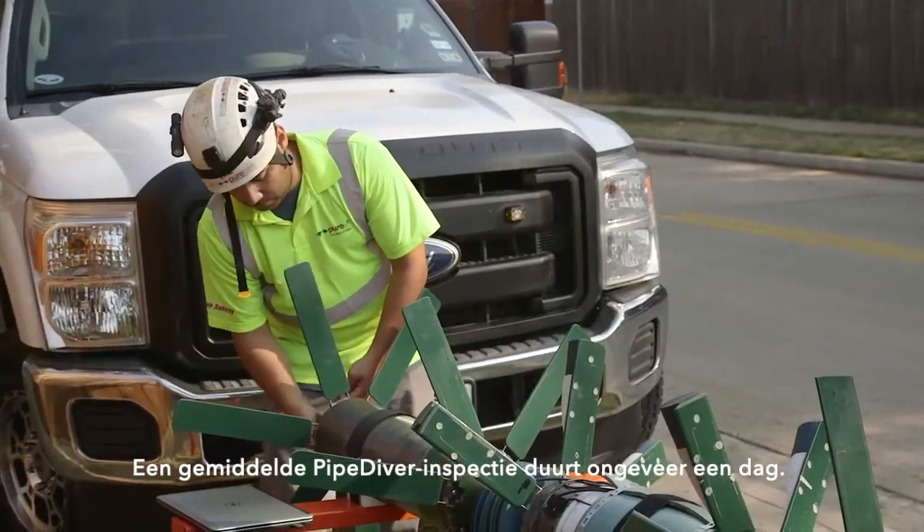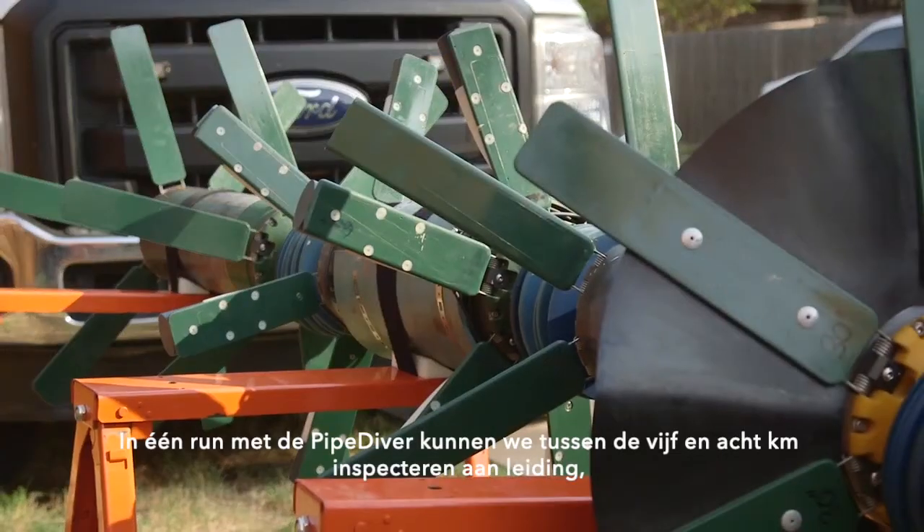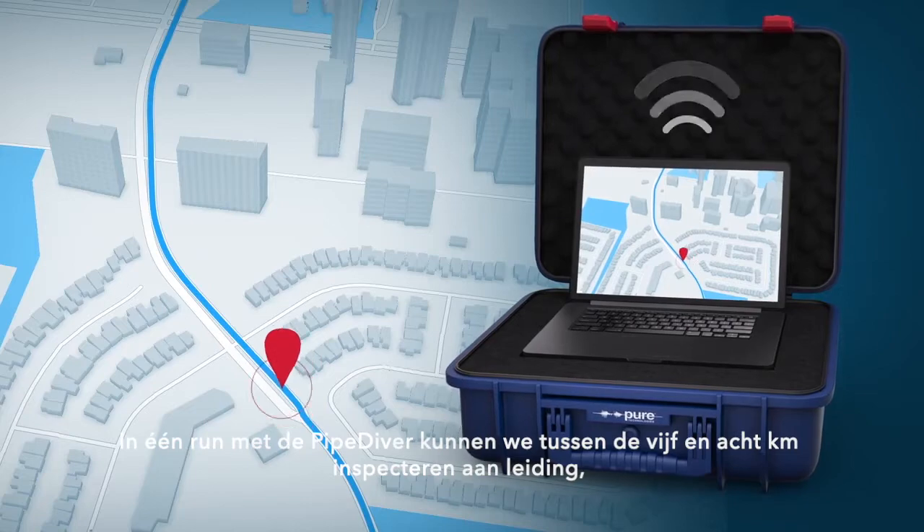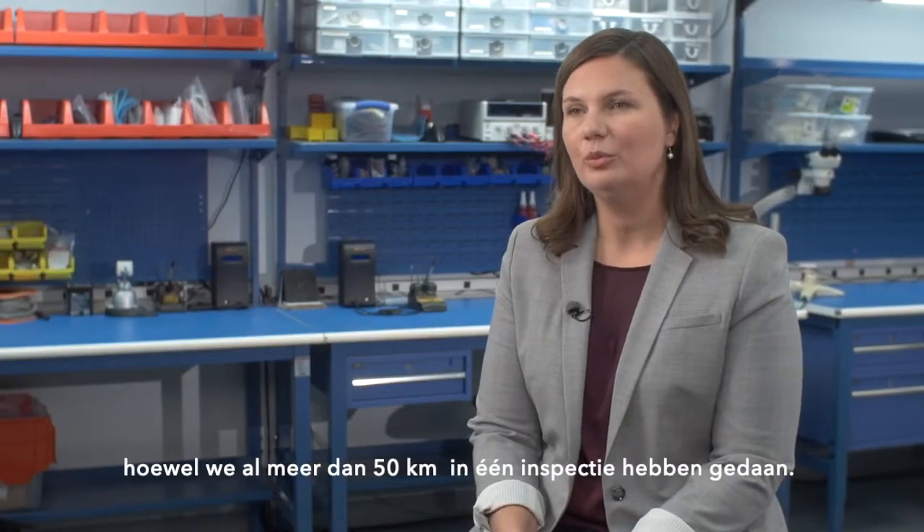A typical Pipediver inspection lasts about a day. In a single mobilization with a Pipediver we can inspect between three and five miles of pipeline, although we have done more than 30 miles in a single deployment.